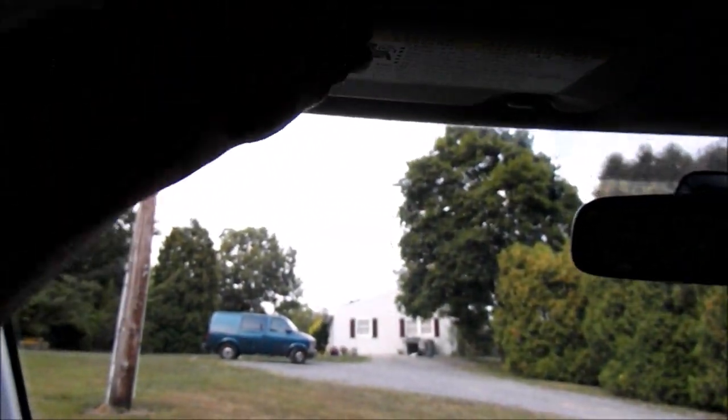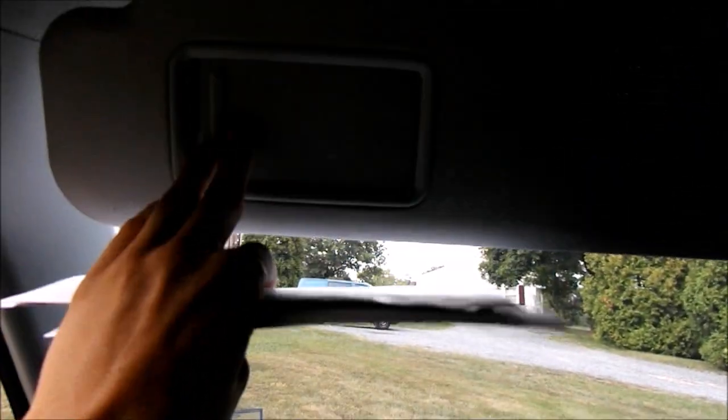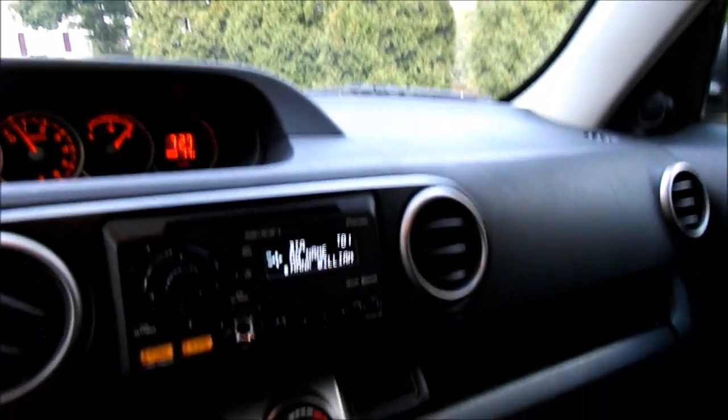Sun visors up top here with a slide cover for the mirror — these are hard, nice durable plastic material. The headliner is holding up very well. There's interior lighting up here. Over here there's a window lock control — I'll switch it to door so it comes on when the doors are open.